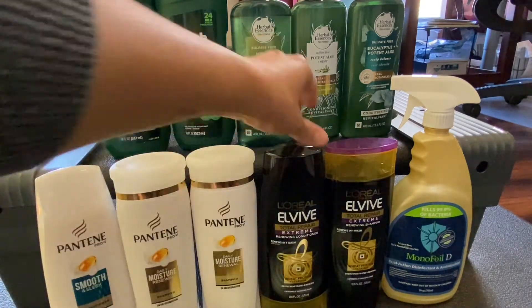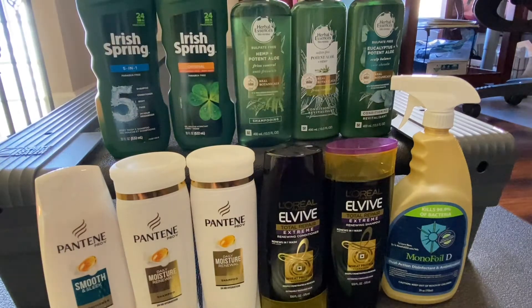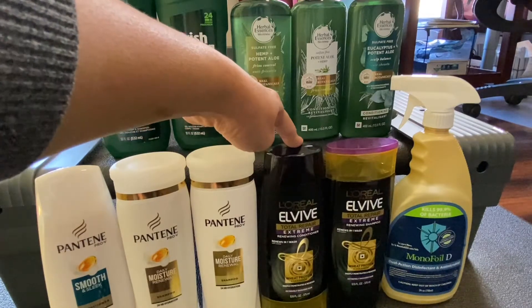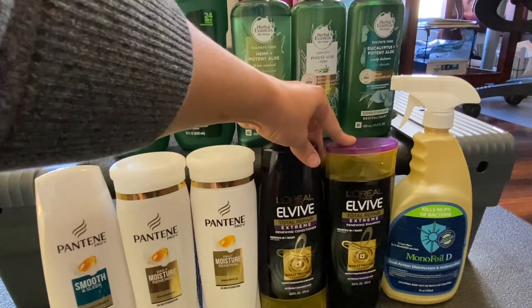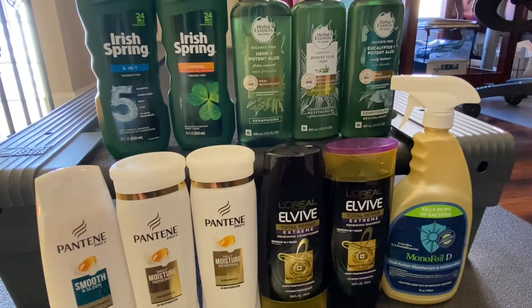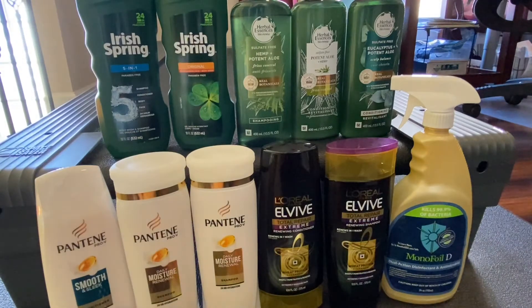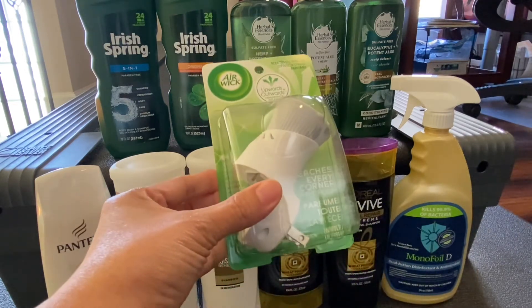The next hair care I grabbed is L'Vive. This is on a promotion where if you buy two you get $3 in Extra Bucks, and it's on sale two for $8. I grabbed two of them, used a $1 digital coupon and a $3 paper insert coupon from this weekend's insert, making my out of pocket $4. I got back $3 in Extra Bucks, making the two of these only a dollar.